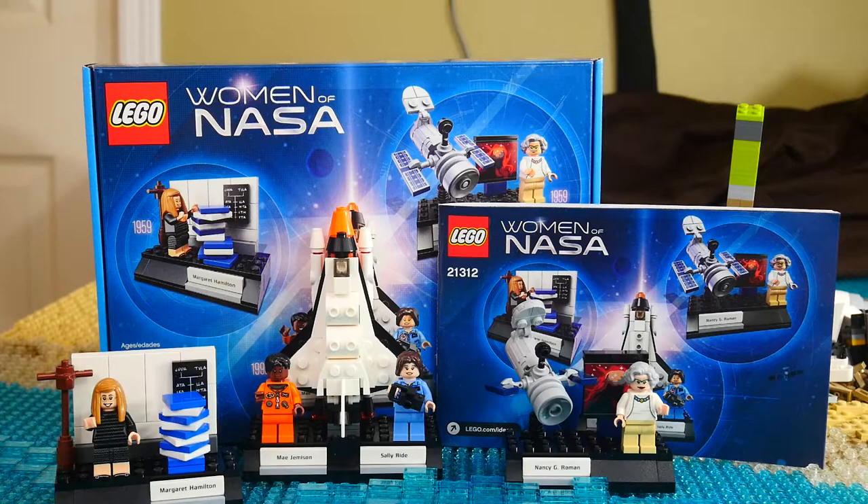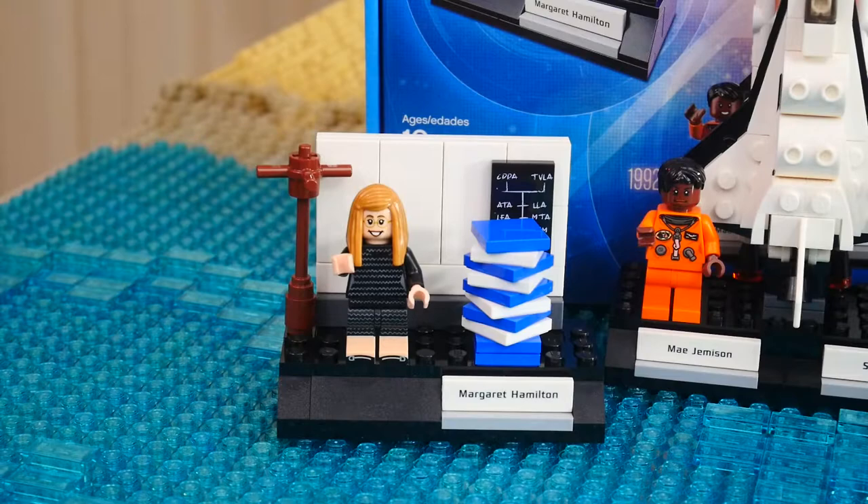All right, guys, so we just got done with this. It took about 20 minutes or so — very quick build, and I have to say the build was very easy. But really most of all, the detail is incredible. Everything you see here is printed; there are no stickers. All minifigures are obviously exclusive, as well as the Hubble Space Telescope and the shuttle, which I'll go into right now.